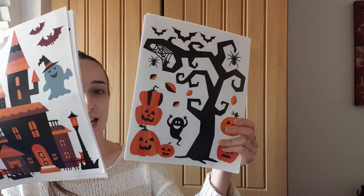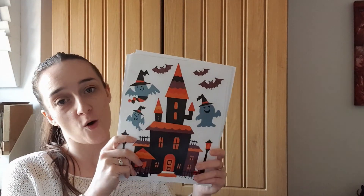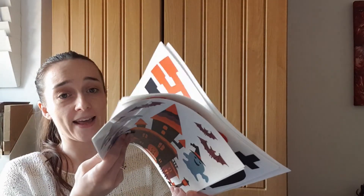The next item I ordered are some window stickers. We actually have a door between our dining room and our living room which has some glass panes on it, so I thought it'd be a really fun activity for Rose to peel these off and stick them on the windows. They're all Halloween themed and it's a really big packet. These are on Amazon as well and very reasonably priced.